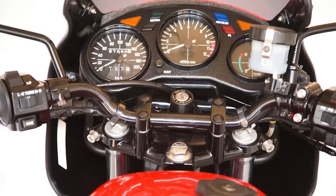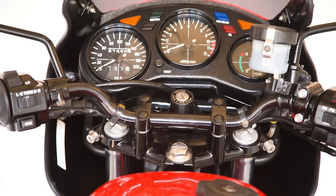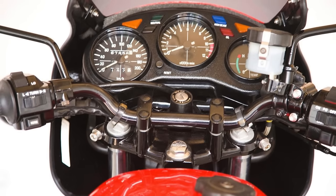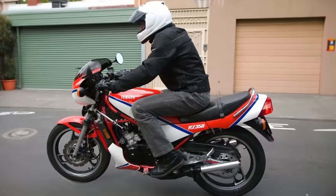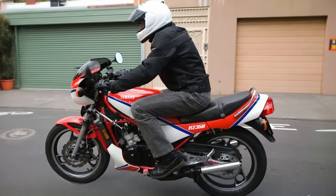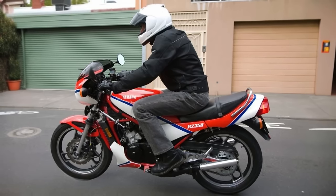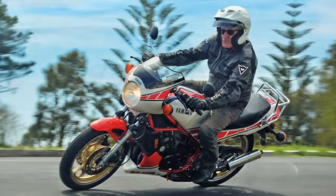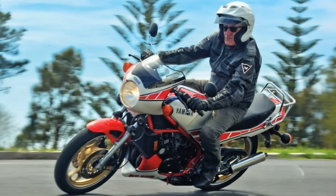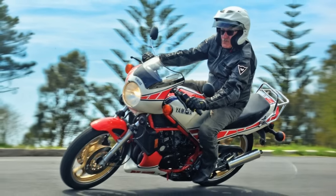The RZ350 is drop-dead gorgeous — like the 80s threw a party and this bike showed up dressed to impress, with its narrow body, exposed engine, and that steel perimeter frame. It's a visual statement. The Yamaha RZ350 is not just a bike, but a statement on two wheels. If you found this video helpful, make sure to like it and subscribe to the channel for future upcoming videos.